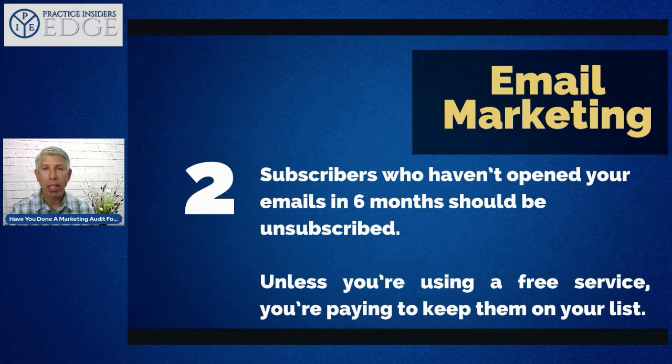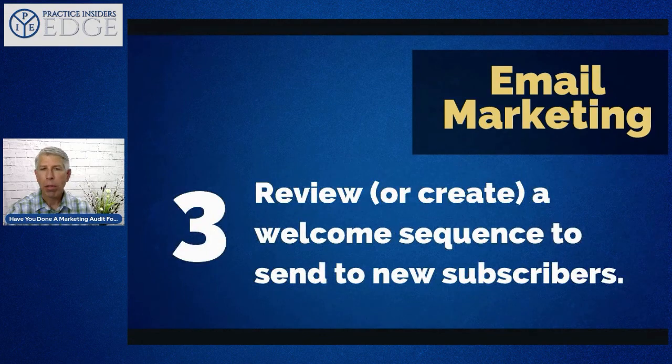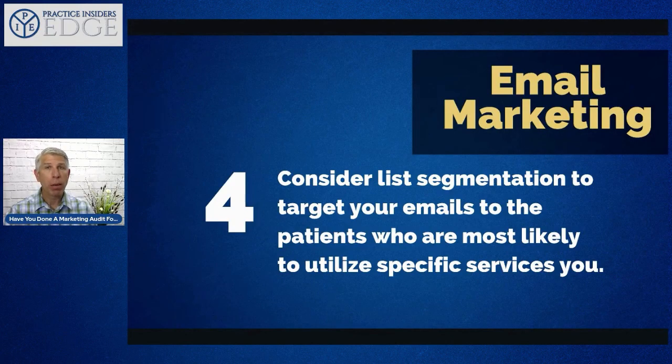Subscribers who haven't opened your emails in six months should be unsubscribed — it decreases your deliverability rate if you have non-openers. Also review or create a welcome sequence for new subscribers. For example, if you have a three-part video series on morning stretches, they'd opt in, receive a welcome email, then follow-up emails over the next several days. You can highlight your services, staff, and video testimonials, keeping consistent communication with both current and prospective patients.